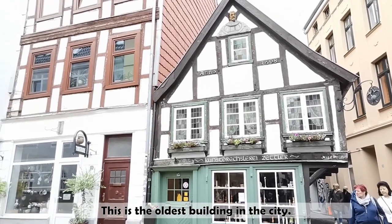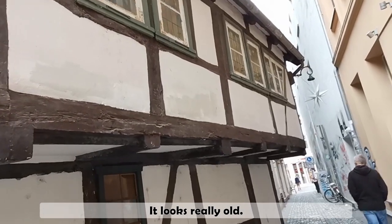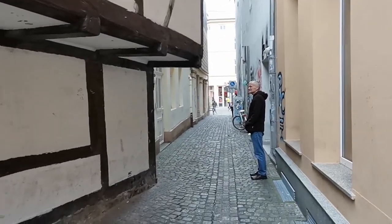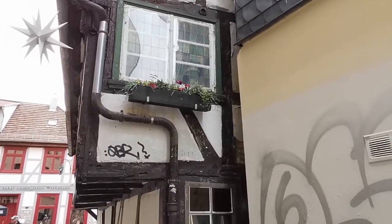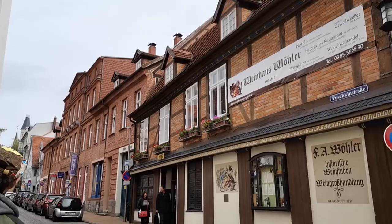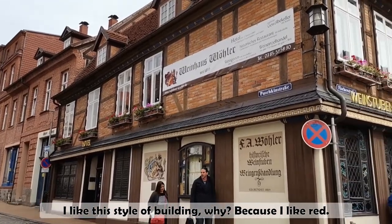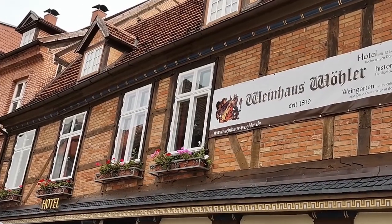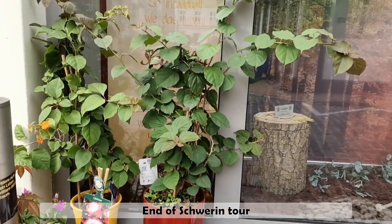This is the oldest building in the city. It looks really old. I like this style of building — why? Because I like red. So, end of the Schwerin tour — a nice day.